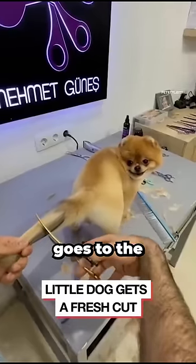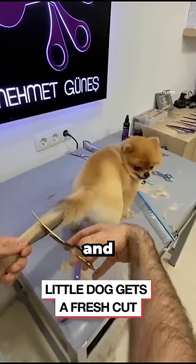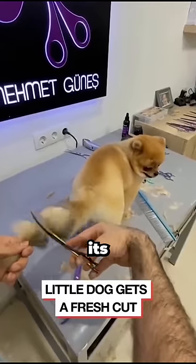Have you ever wondered what happens when the dog goes to the groomer? Well, take a close look because this dog is getting a haircut and you'll see it completely changes its appearance.